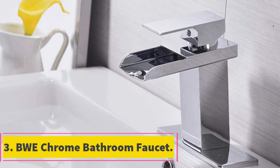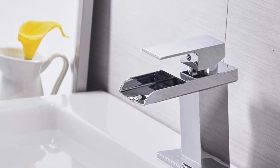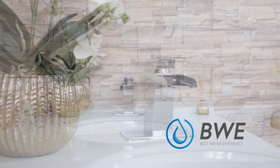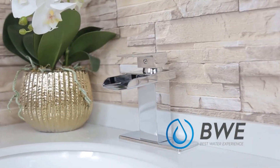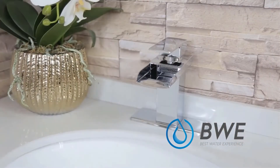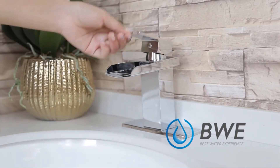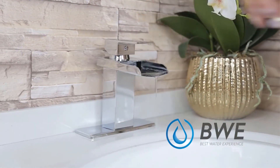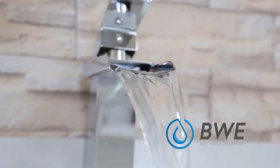At number 3, BWE Chrome Waterfall Bathroom Faucet. Choose the BWE Chrome Waterfall Bathroom Faucet if you prefer more massive water flow with level control for both water flow and temperature. Its chrome finish along with compact but sturdy design gives a visual appeal that parallels only the most luxurious models. The faucet's performance is comparable to those installed in high-end commercial bathrooms. Although this particular unit is chrome finished, you have a wide variety of colors to choose from — at least five different finishes that will complement various bathroom decorations.